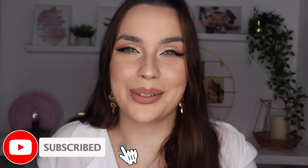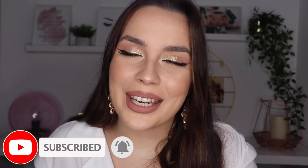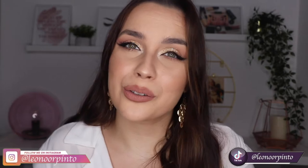If you don't want to miss anything, don't forget to click on the subscribe button and also on the bell so you can get all the notifications when I upload a new video. If you like this one, don't forget to give it a thumbs up. I'm also going to leave down there all of my other social media if you want to follow me there as well.